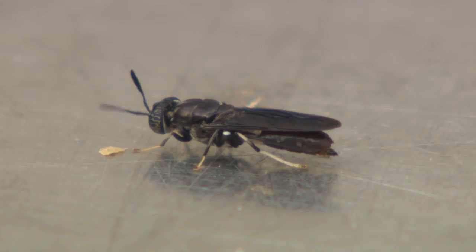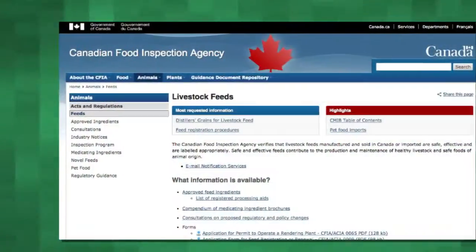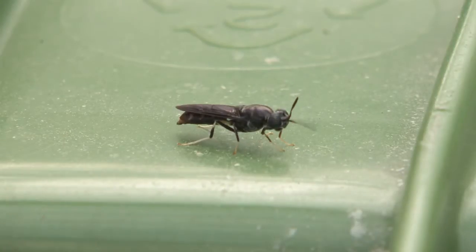The adults are easy-care guests, as they have no mouths, but their larvae do eat. Their food, known as feedstock, is regulated by the Canadian Food Inspection Agency because they will become part of the human food chain.